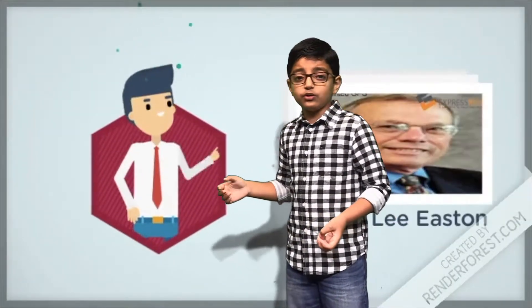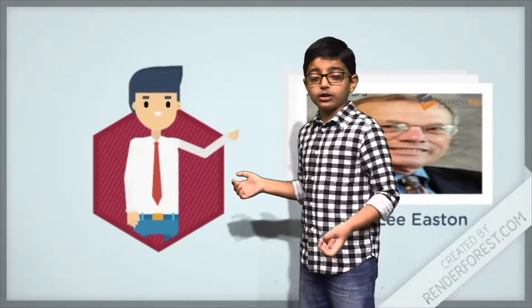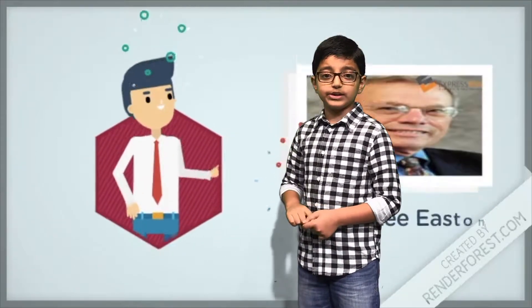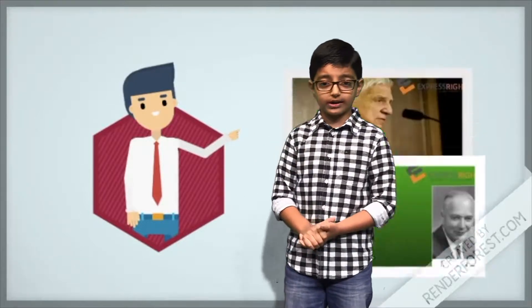Now, who invented GPS? These are the people who invented GPS. Roger Lee Easton was an American scientist and physicist who was an inventor of GPS, along with Ivan A. Getting and Bradford Parkinson.